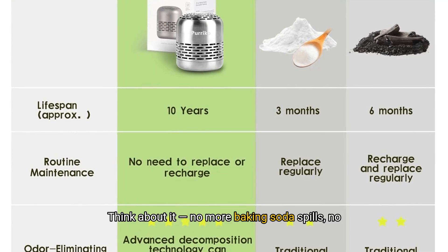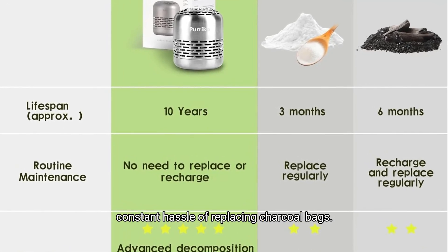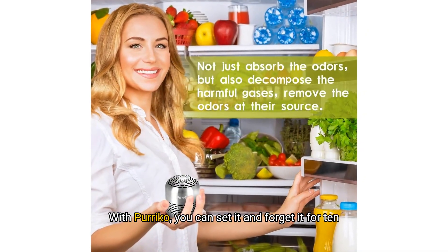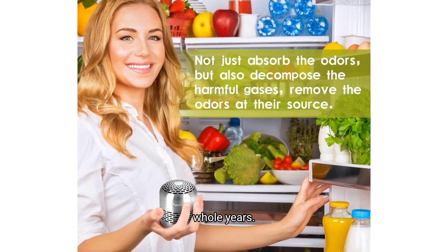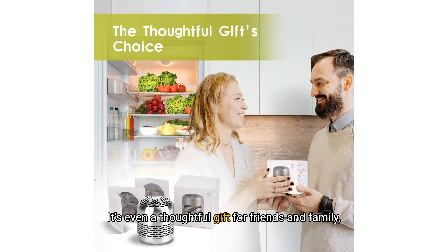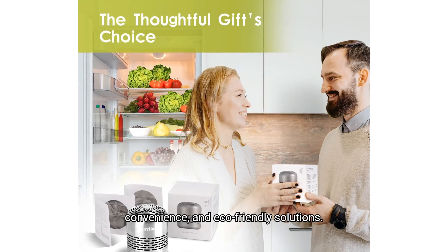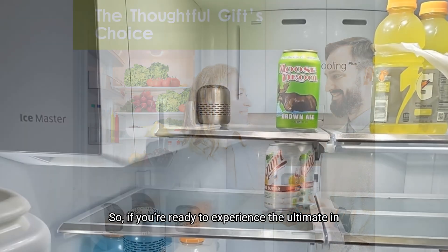Think about it — no more baking soda spills, no constant hassle of replacing charcoal bags. With Purico, you can set it and forget it for 10 whole years. It's even a thoughtful gift for friends and family, perfect for anyone who values freshness, convenience, and eco-friendly solutions.